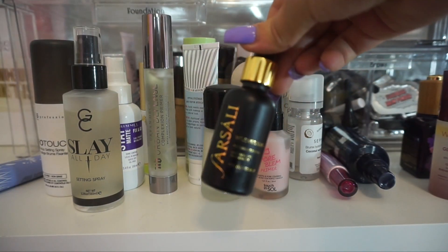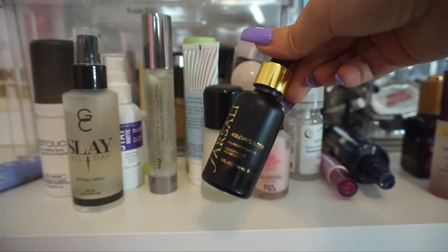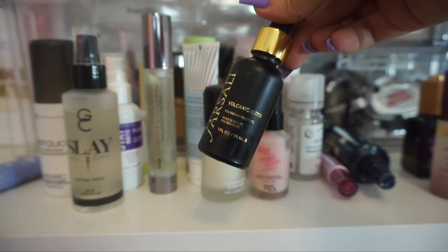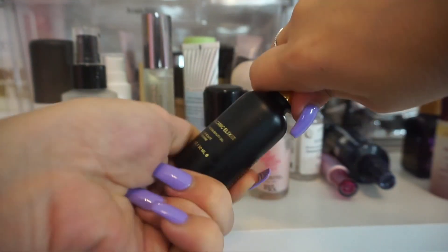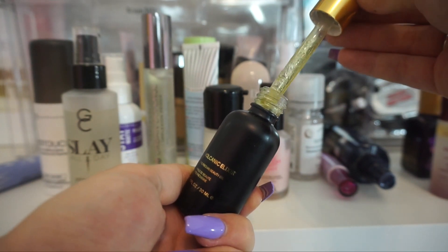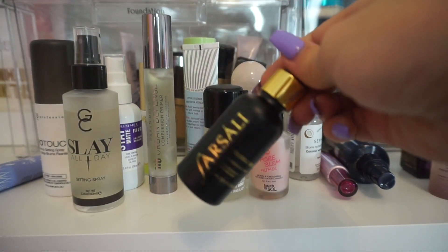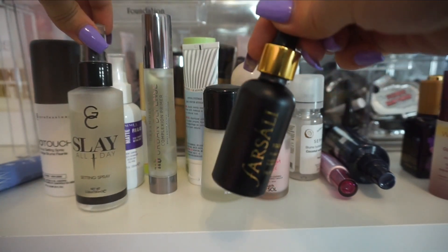This one actually makes me sad because I really love the Farsali Elixirs, but for some reason this one has a very weird scent to it — a very odd scent. I've tried to use it a few times, but the smell just lingers. It's also like a green color and I just felt like it was kind of sticky on my skin. I just didn't love this one. That makes me sad because I love all of my Farsali Elixirs, but this one for me, I just didn't love. So I think I'm going to give it to my friend and see if maybe she likes it a little bit more.